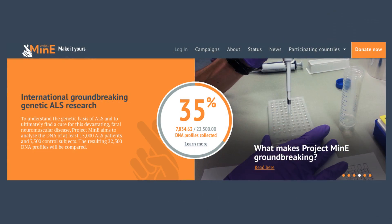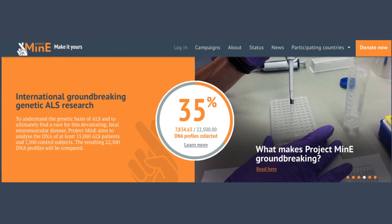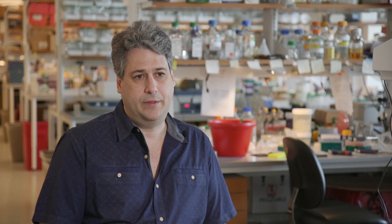This discovery wouldn't have happened without the ice bucket challenge. The discovery of NEC1 relied heavily on Project MINE. We were wanting to start Project MINE back in 2014, before the ice bucket challenge occurred. At that time we had approached the ALS Association and they were very interested in funding Project MINE within the USA, but unfortunately at that time they didn't have enough financing to really back us.